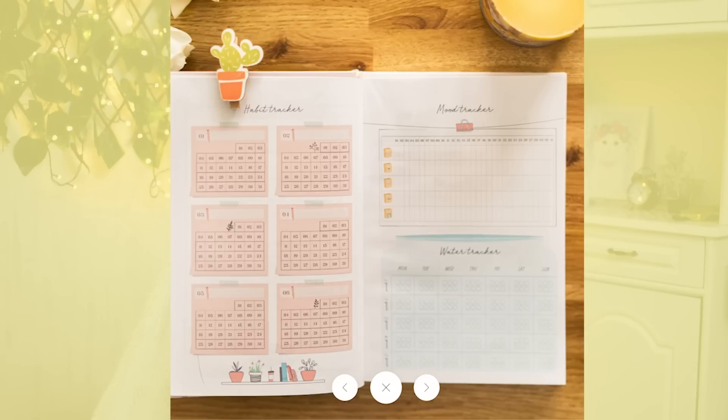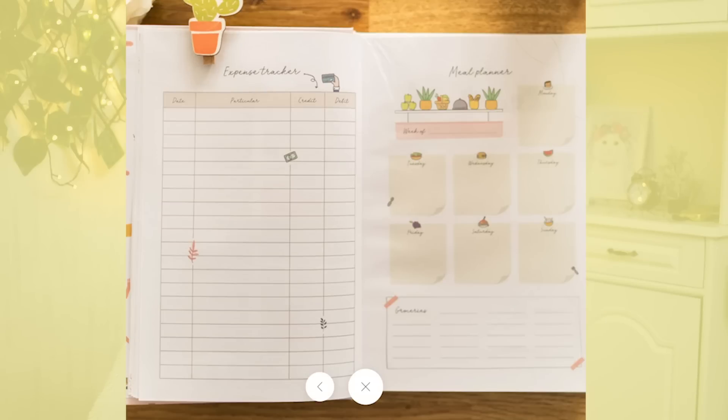This is the cutest habit tracker I've seen yet, plus a mood tracker — I always aim for a mood tracker — a water tracker, an expense tracker, and a meal planner. They also have an experiences bucket list, travel bucket list, weekly spread, weekly goals, and monthly reviews. The MRP is 1500 but right now on sale for 1200. Personally, out of the three so far I would go for this one — very good spreads, well thought out inserts, and I just love how it looks. It doesn't come with stickers, which is a shame, but if you already have stickers like me, that's fine. Definitely a thumbs up.